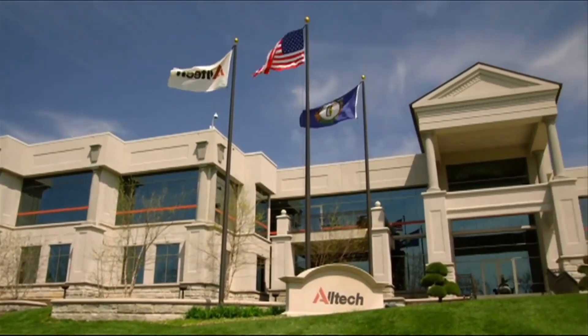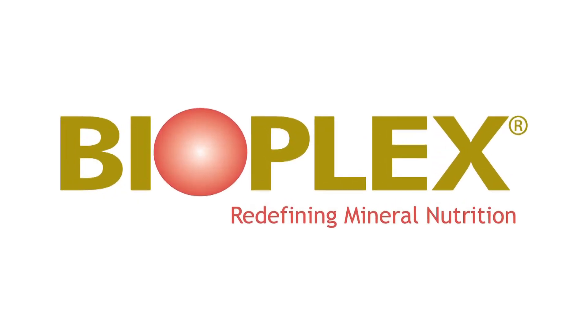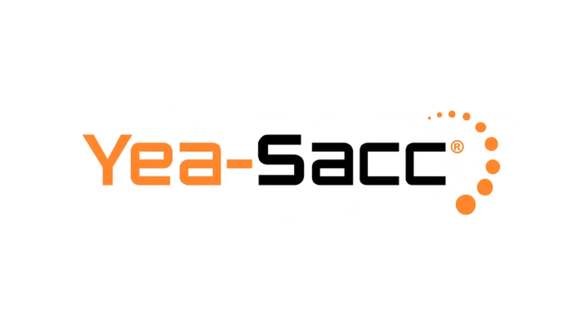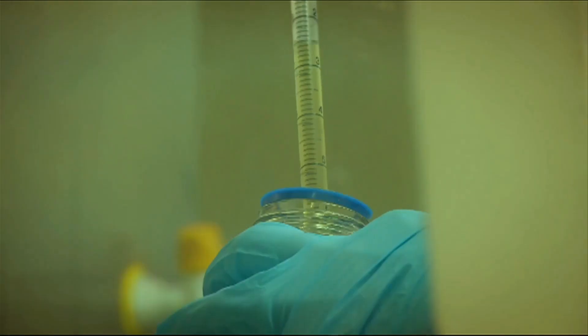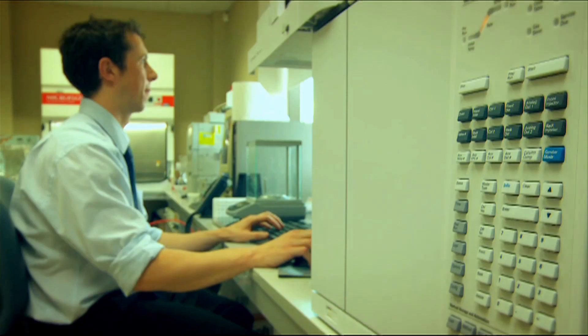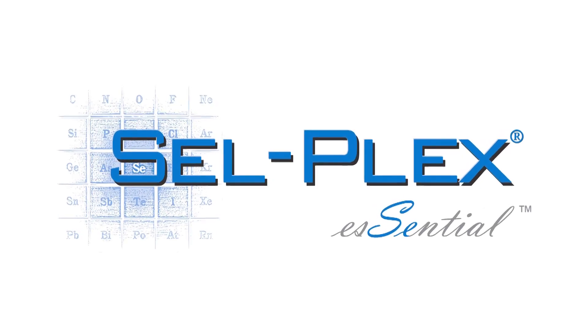At Gain Horse Feeds we have a strong association with global animal health company Alltech, as we include a number of their products across our equine feed range. We use Bioplex trace minerals, we also use Yea-Sacc, a live yeast based on the Saccharomyces cerevisiae strain 1026. The third product that we use from Alltech is Sel-Plex, a natural selenium.